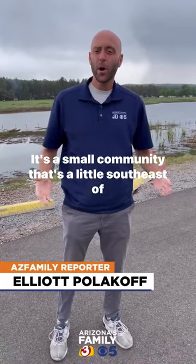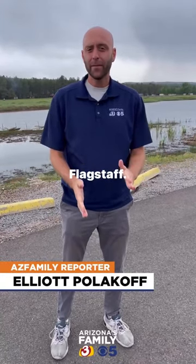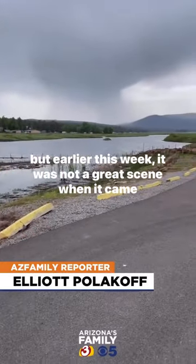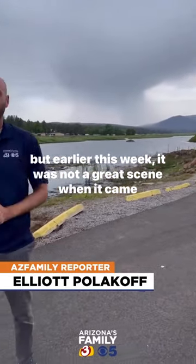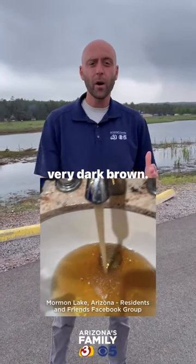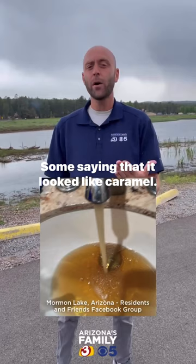I am at Mormon Lake. It's a small community that's a little southeast of Flagstaff. You can see it is gorgeous behind me here with the scenery. But earlier this week, it was not a great scene when it came to water. A lot of residents up here were seeing water that was very dark brown — some saying that it looked like caramel.